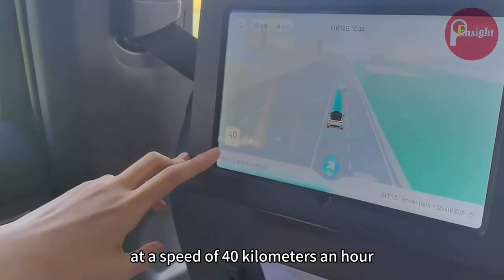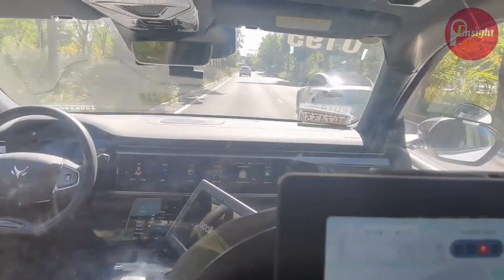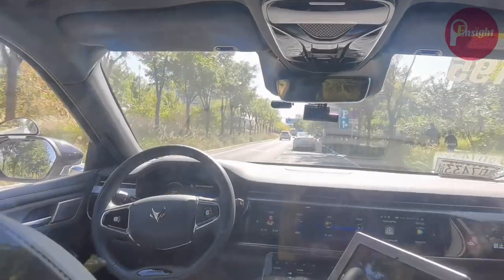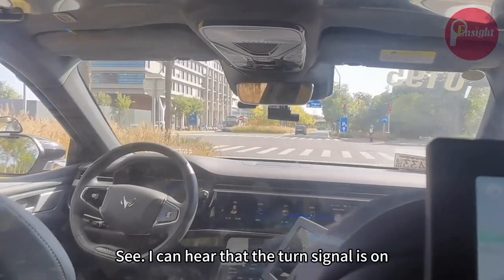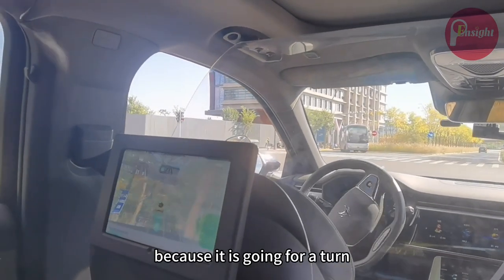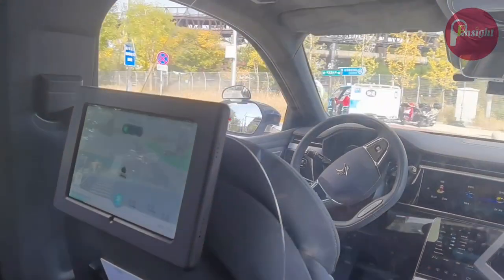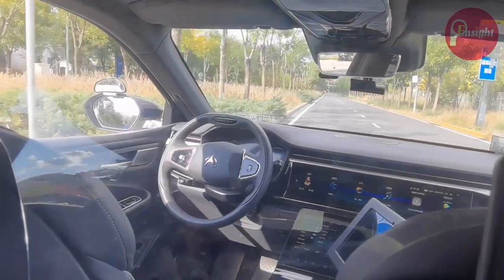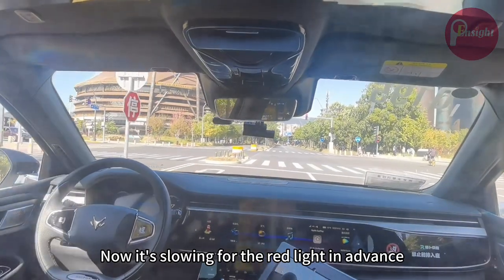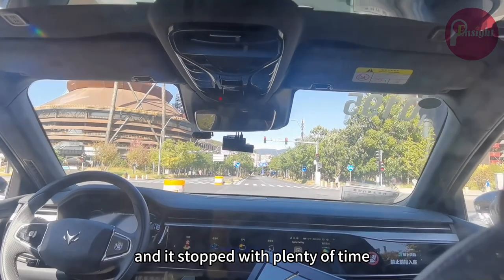It shows that we are going at a speed of 40 kilometers an hour. It also maintains a very safe distance with the vehicle in front. I can hear the turn signal is on because it is going for a turn. We're taking a U-turn. Now it's slowing for the red light in advance, and it stopped with plenty of time.